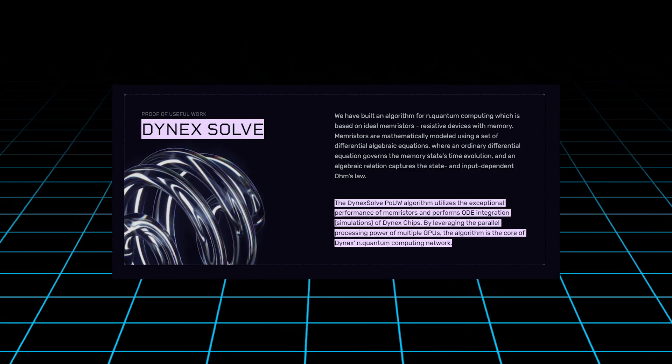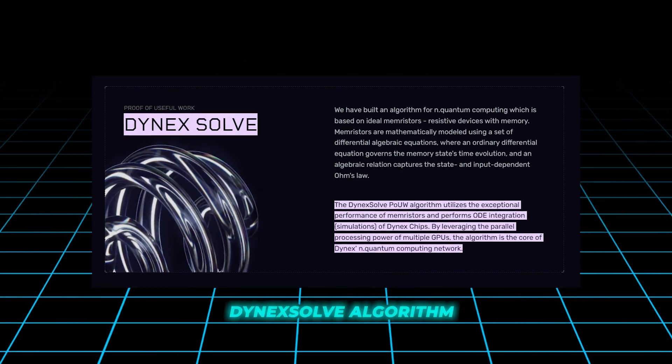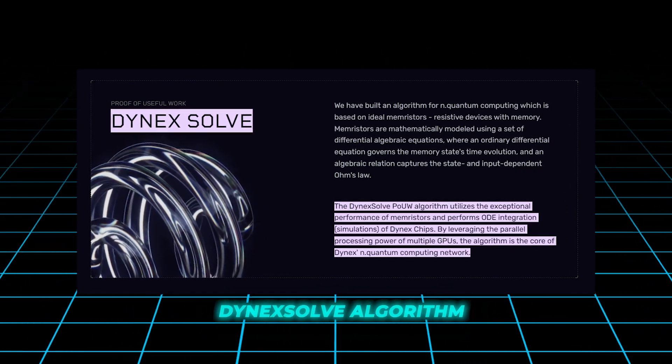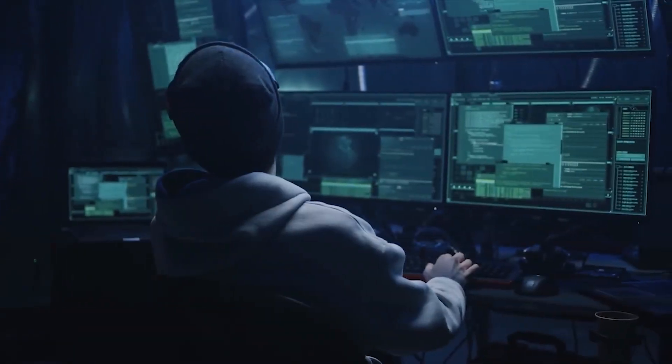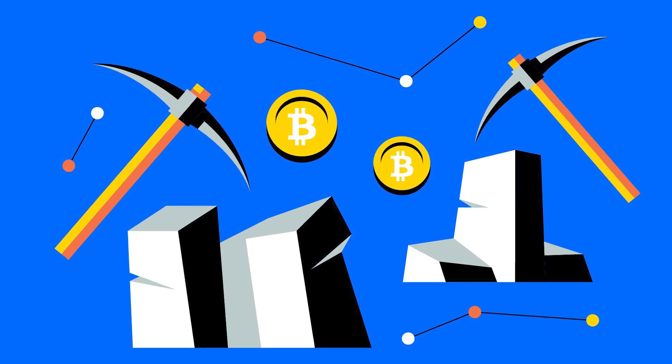At the core of Dynex is the Dynex solve algorithm, which directs computational power to meaningful tasks rather than mere cryptographic puzzles. This not only optimizes resource use, but also magnifies the impact of mining efforts.